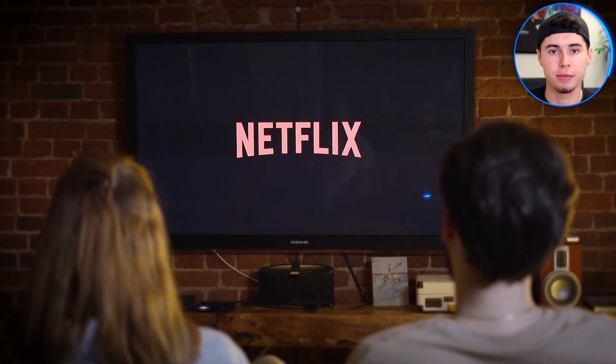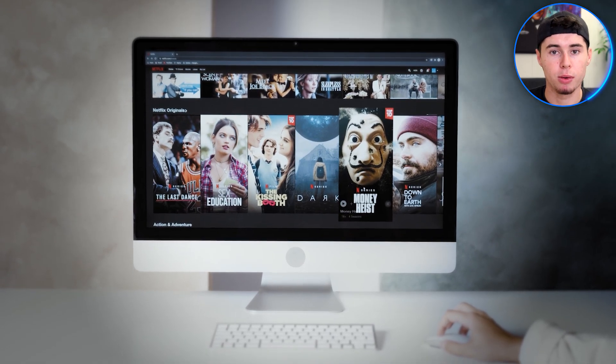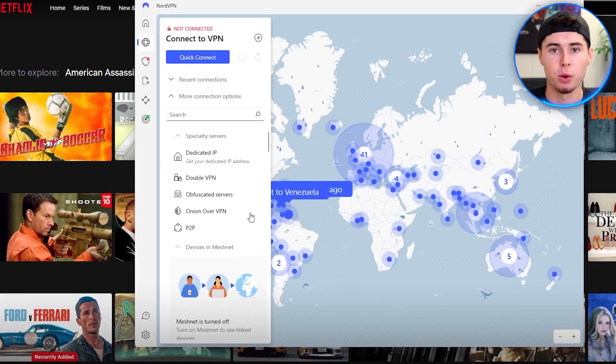Hey everyone, if you've been subscribed to Netflix and have watched lots of shows, you most likely want to explore more. So in this video, I will walk you through the process of watching Netflix shows from all around the world using NordVPN. Without further ado, let's dive into the video.